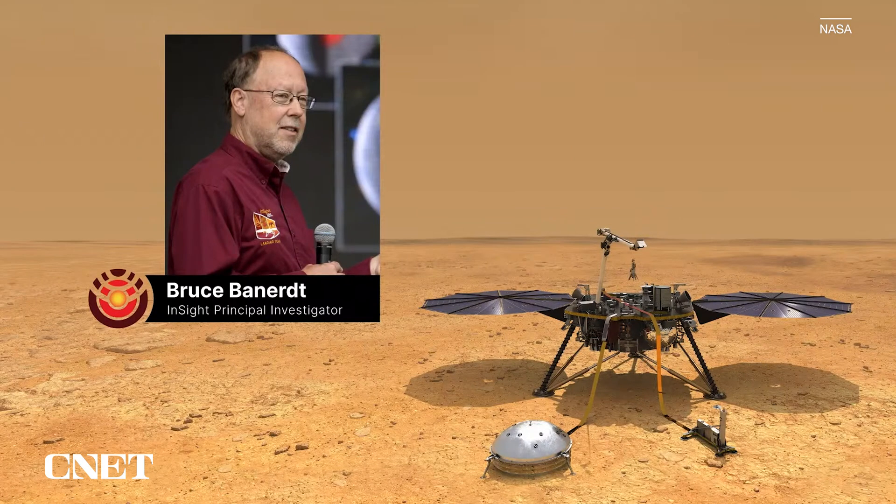We've been very busy at Mars for the last three and a half years. We've been obtaining some unprecedented data on the deep interior of Mars as well as its weather and magnetic field. We're here today to talk about some of the results that we've gotten and where we're going in the next few months as our power starts to dwindle.